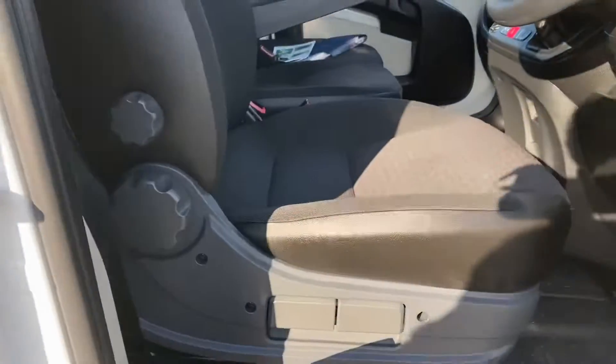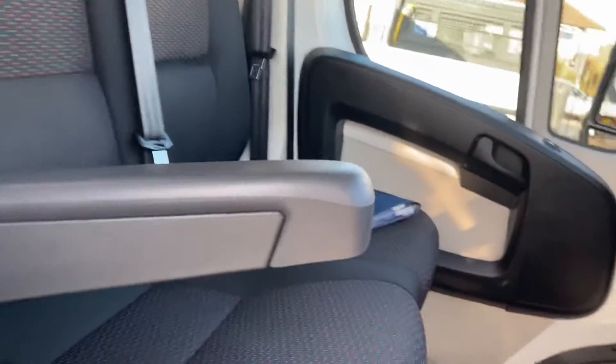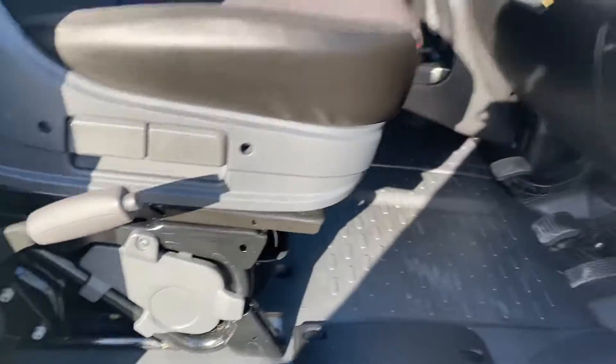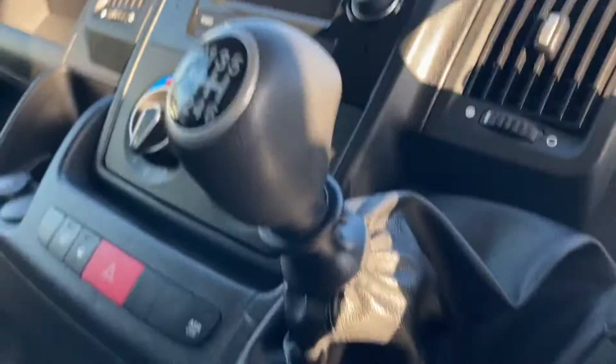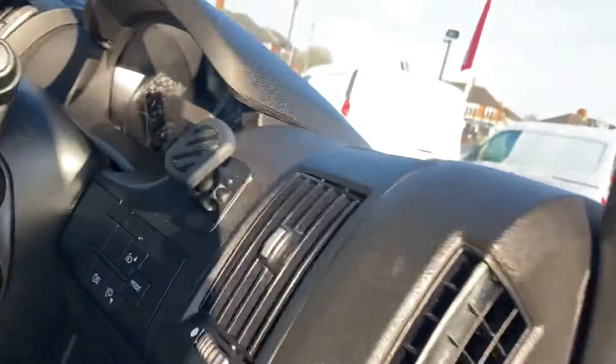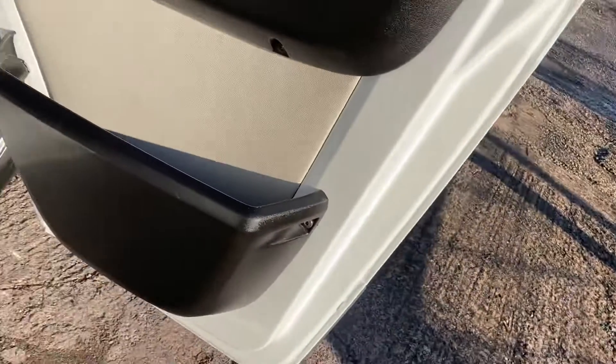I'll show you the inside now. All the seats are perfect, no signs of any wear. It's got a multi-function steering wheel with air-con, and it's also got satellite navigation which is quite unusual. Electric mirrors and windows. There's your door card — all good.